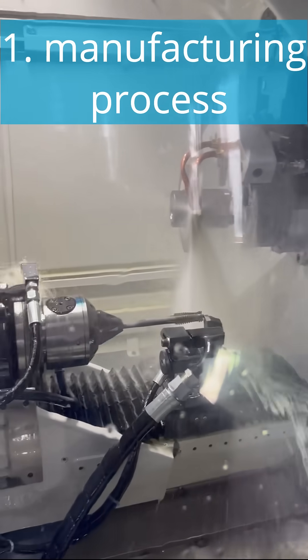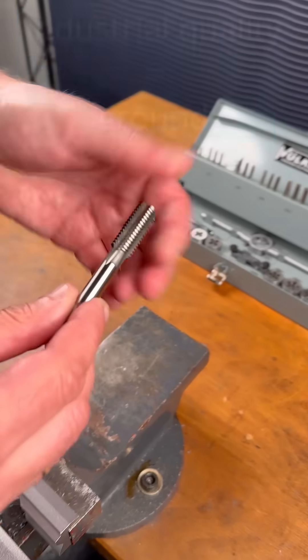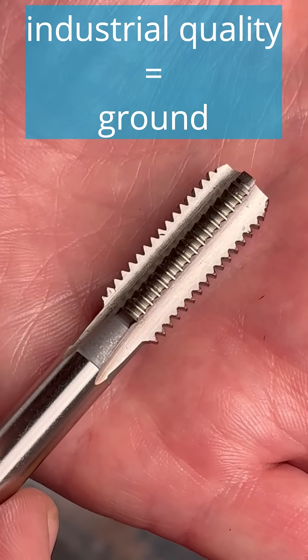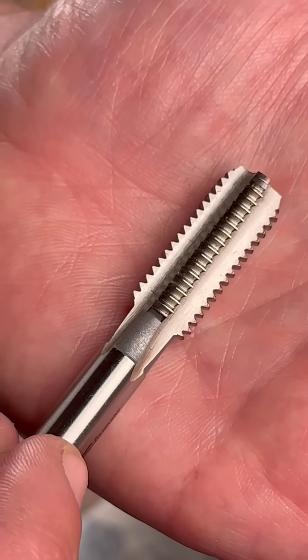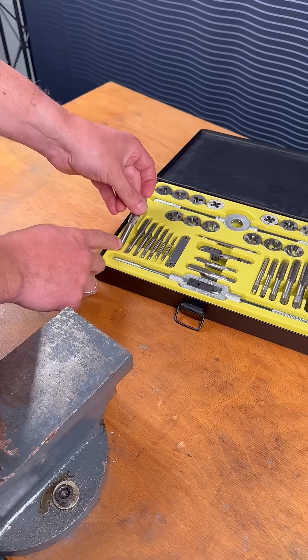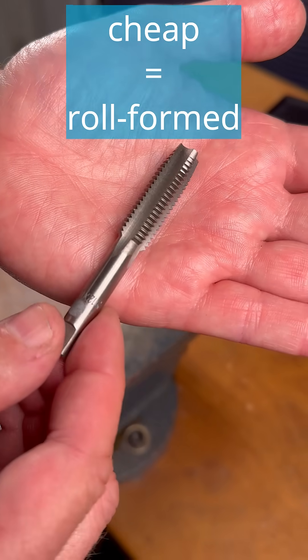Point one, the manufacturing process. Industrial quality is ground. You can even see this with the naked eye. This produces precise cutting edges and clean threads. Cheap tools are usually only roll form, which significantly reduces the cutting quality.